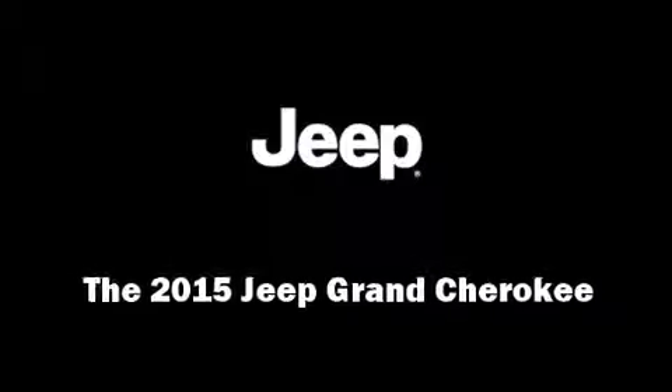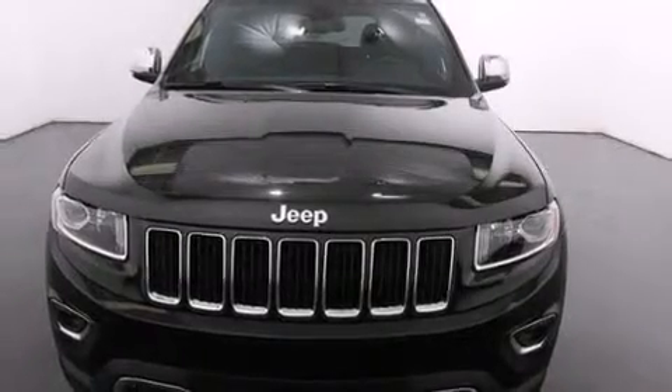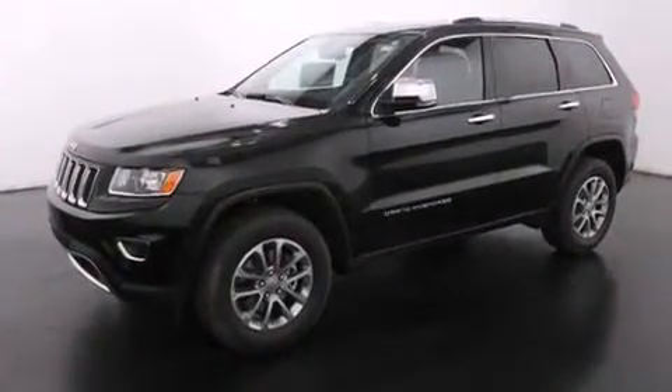Climb inside the 2015 Jeep Grand Cherokee. It features four-wheel drive capabilities, a durable automatic transmission, and a refined six-cylinder engine.